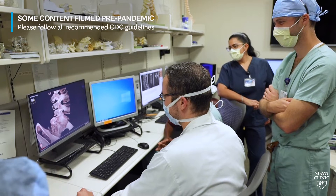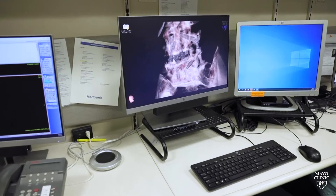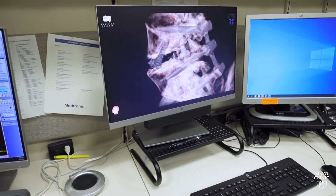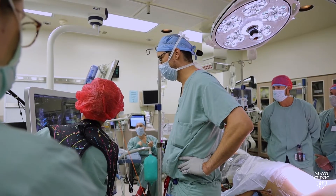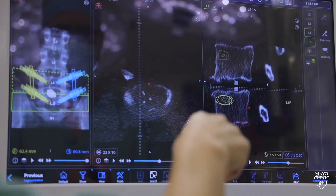We're using virtual reality technology to help us educate patients ahead of surgery. We're using it to plan for surgery. We're also using it in the operating room to help us visualize structures and increase the safety of surgery.